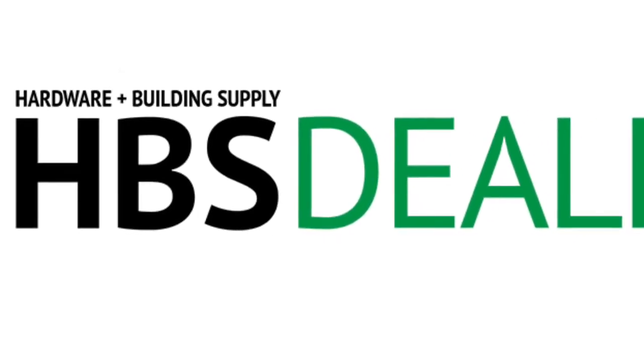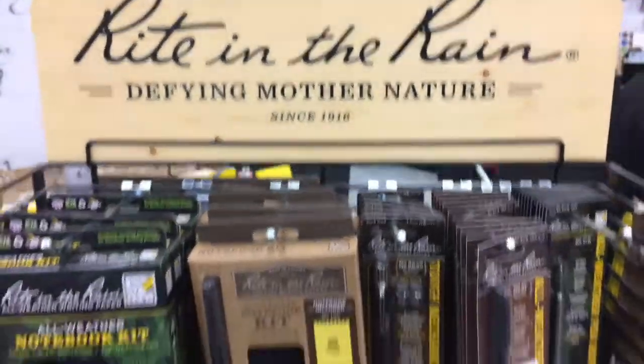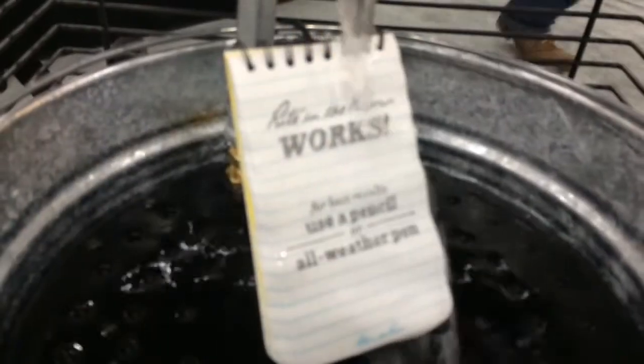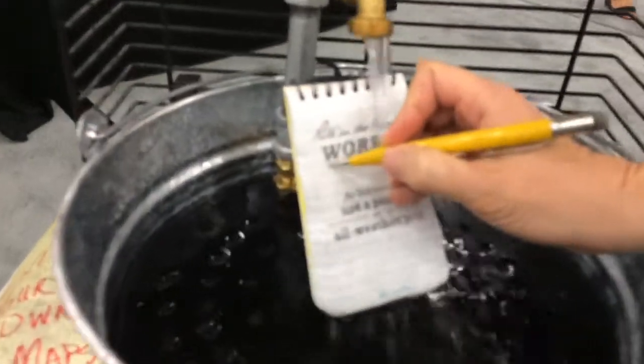Welcome to HBS Dealer New Product Showcase, where we span the globe for some new products like this one. Bet you never saw this before — a notebook drenched in water. The amazing thing is, it still works, as this demonstration clearly demonstrates.